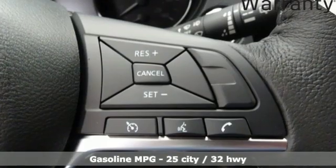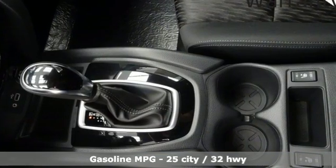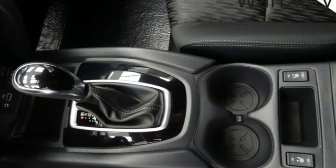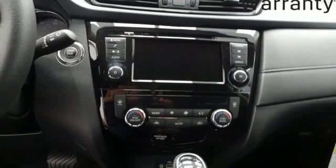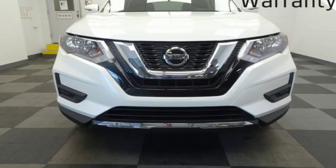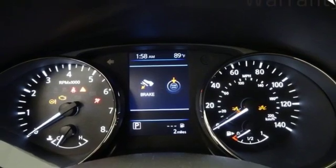Streaming audio, power heated mirrors, dual zone climate control, doors and push button start proximity key, front heated bucket seats, continuously variable automatic transmission, hands-free lift gate, gas pressurized shocks, and inline four-cylinder engine.